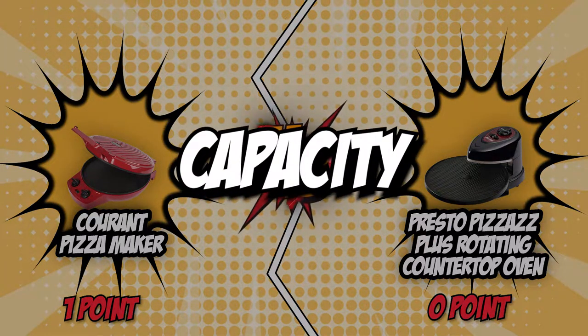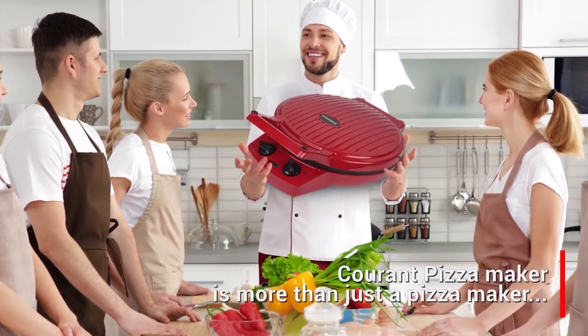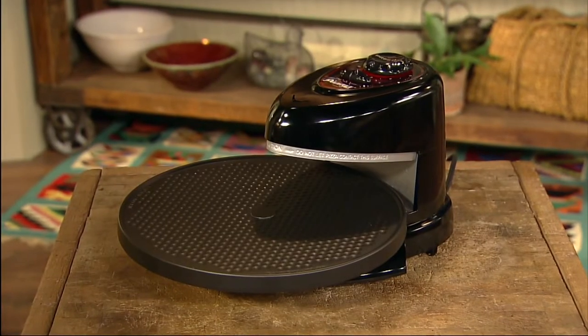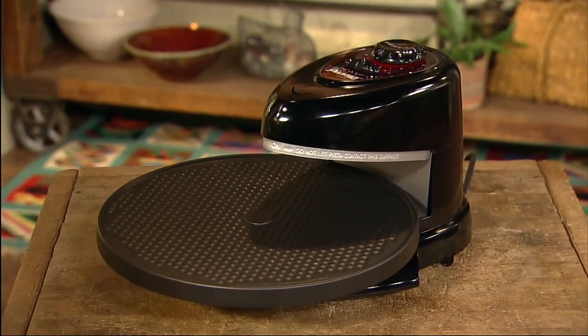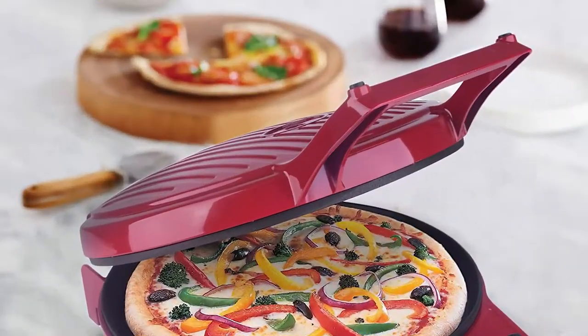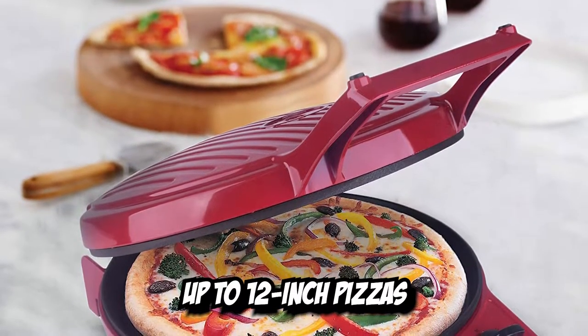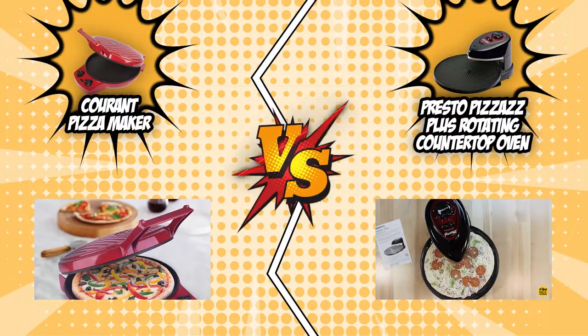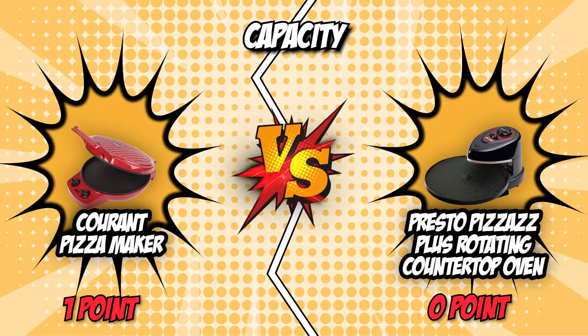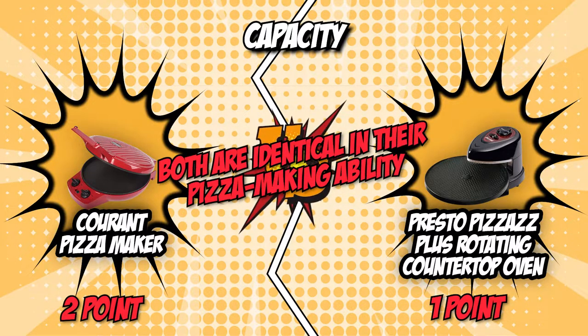The second category is capacity. Since we are talking about countertop pizza ovens, it would be best to get one that can accommodate larger pizzas. Size matters, as larger units allow you to make pizzas of different sizes. Current is capable of making up to 12-inch pizzas, which is ideal for two to three individuals. Much like its competitor, Presto can also bake up to 12-inch pizzas. In terms of capacity, both the Current and Presto are identical, which is why we have decided to give both competitors a point in this round.